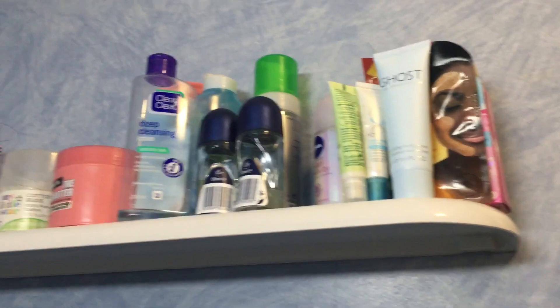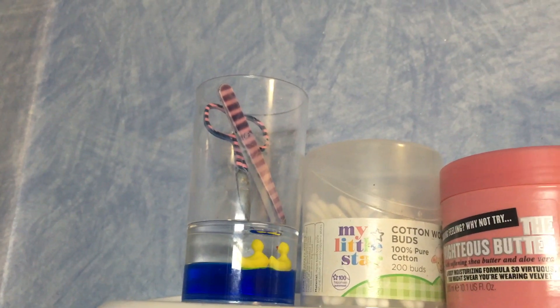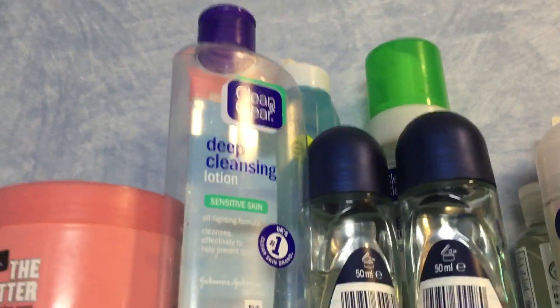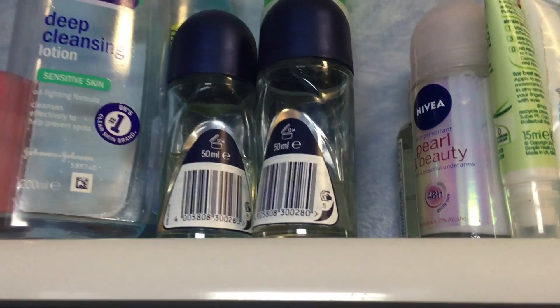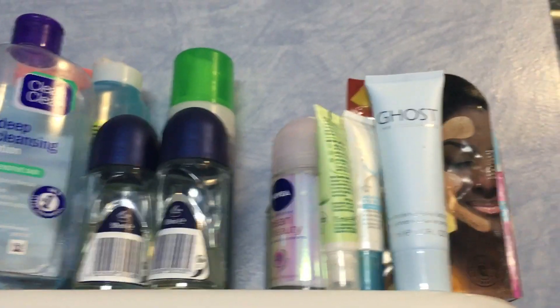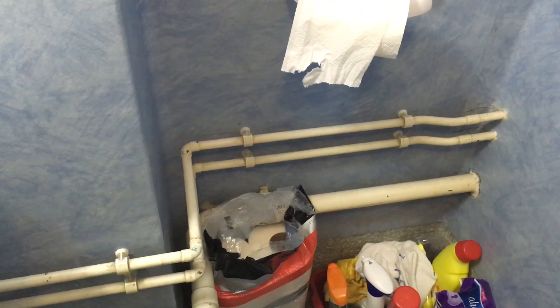Up here is a shelf above my toilet and I've got a lot of products on it. In this little glass set I have scissors and tweezers. I have some cotton buds, a body butter, some face cleansers, a hand cream, three deodorants — got to stock up — a mini hand sanitizer, another body lotion, a face mask that Alana got me for Christmas, and some spare razor blades.